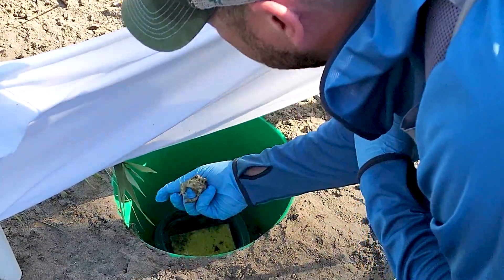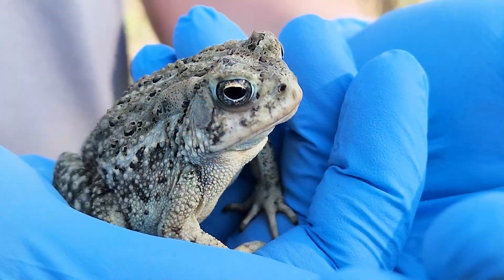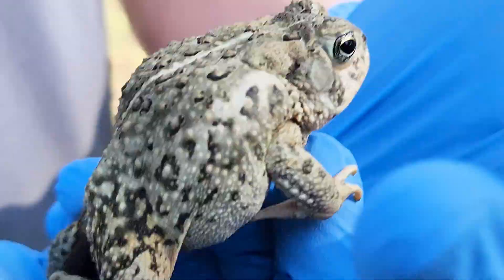There are a couple of methods for trapping all species of toads. One is by hand, the other is buried pitfall traps. Once the toads are trapped, like this Woodhouse's toad, the work begins.